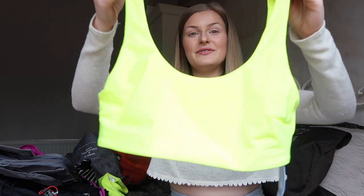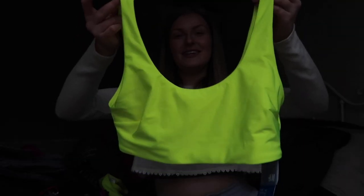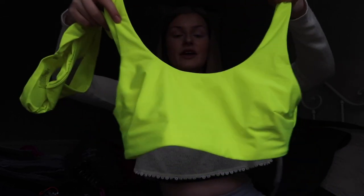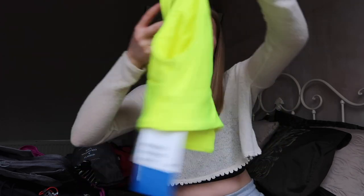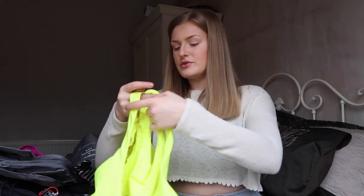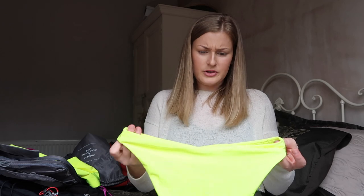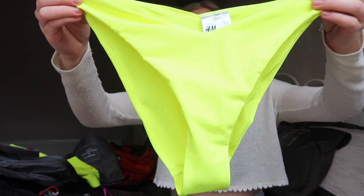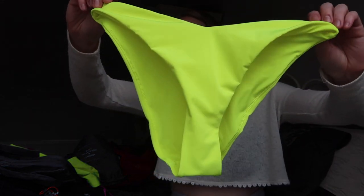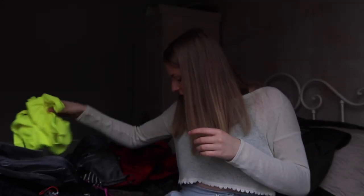The next one is a really bright bandeau bikini — a neon yellow one from H&M. I've never had a bandeau-style bikini before but it's actually really nice and flattering. I think the top was about 12 pounds and the bottoms about the same. Again, quite high-leg. I'm liking the neon look and these are just really flattering.